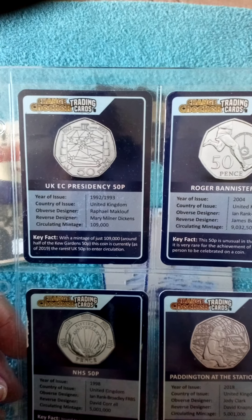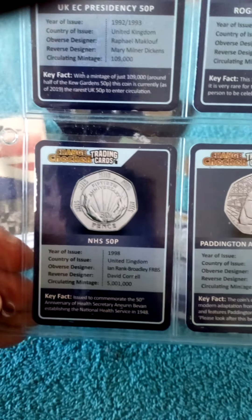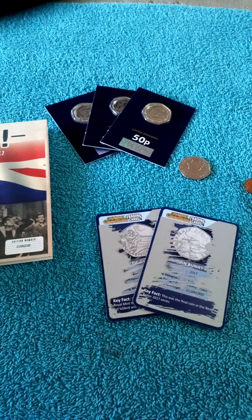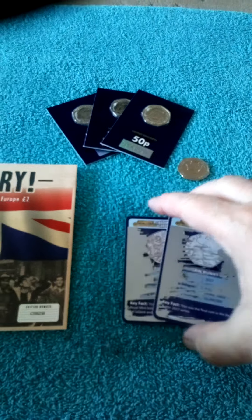So that's two more new ones for the book! Let me show you the ones we've got so far before I say goodbye. We've got the EC Presidency, Roger Bannister, the D-Day 1994 50p, the NHS 50p, and Paddington at the Station. Two new ones to go in there - good. I believe we've got some swaps coming as well from someone who has doubles, and my grandson likes these ones - he normally helps on my videos.